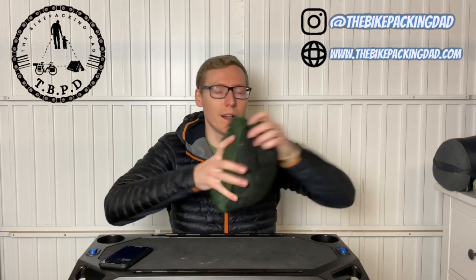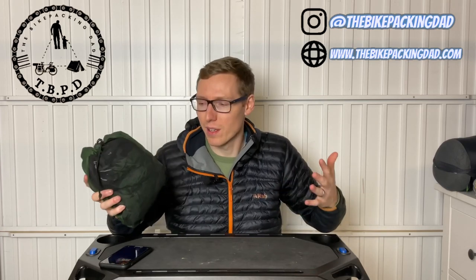Without further ado, let's get stuck into the products. We're going to start with the bivy bag. Alpkit do a bivy bag called the Hunker, and they do an extra large version called the Hunker XL. Here it is - packs down fairly small, super compressible, windproof, waterproof. The XL is massive. I'm six foot two and this gives me loads of extra room.